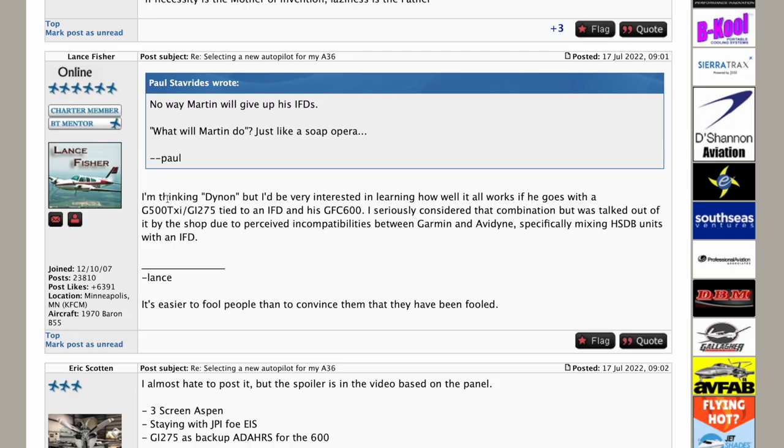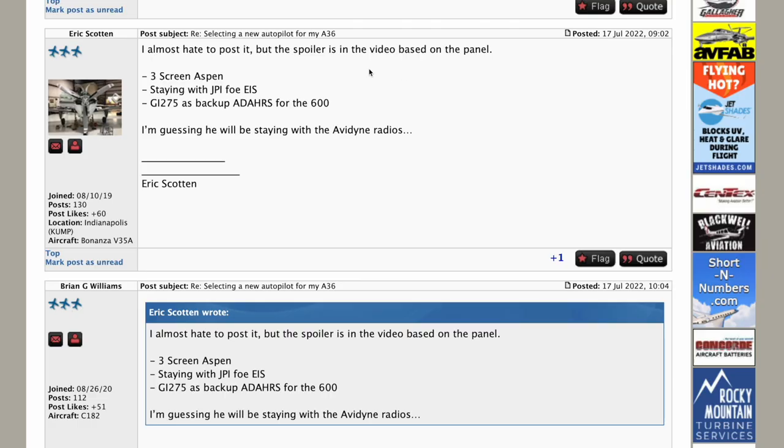Another reason is I teach as a CFI and work with a lot of students who have GTNs in their airplanes. While I have basic knowledge of them, I don't understand the GTNs the same way I understood the IFDs after three years of flying them in my Bonanza. A nice side effect of this switch is I hope to get to the same mastery level of the GTNs and use that to help my students. Lance is thinking Dynon — Dynon has a nice PFD, but I do not think their autopilot is in the same league as the Garmin GFC 500 and 600. Eric got a few things right: three-screen Aspen — yes. Staying with JPI — yes. GI 275 as a backup — yep.